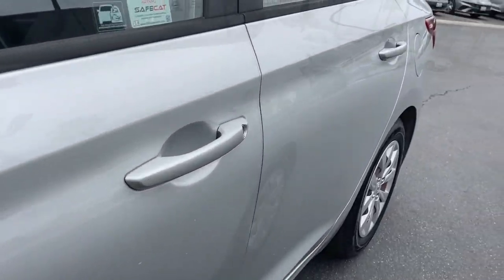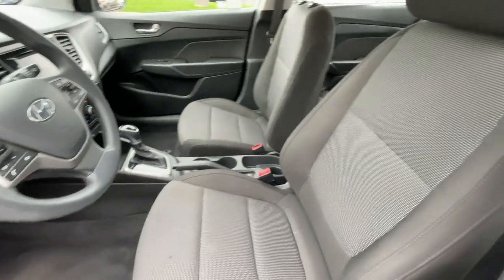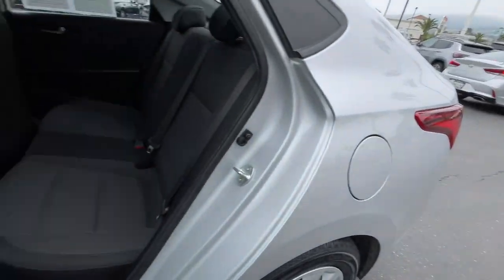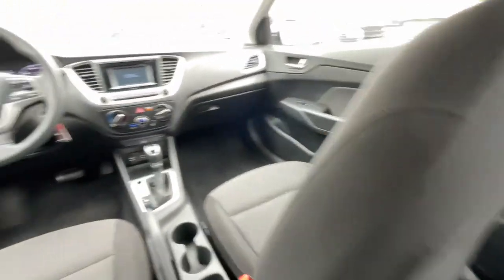Apple CarPlay and/or Android Auto, keyless entry, backup camera, alarm, steering wheel audio controls, Bluetooth connection, electronic stability control, traction control, tire pressure monitoring system, passenger vanity mirror.